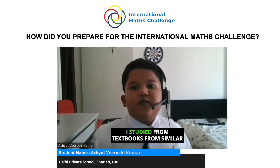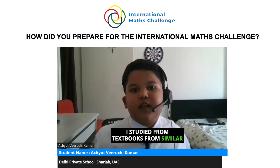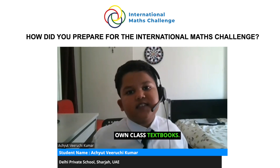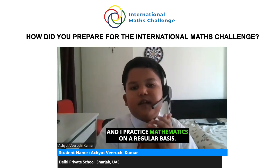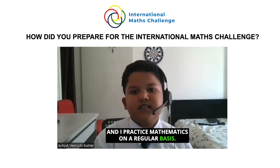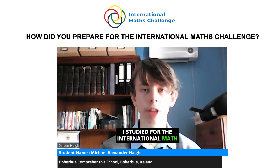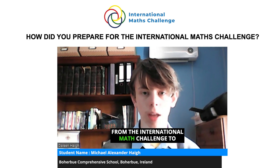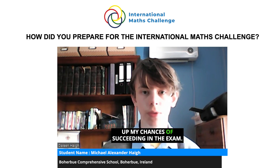I studied from textbooks from similar other olympiads and programs and my own class textbooks, and I practice mathematics on a regular basis. I started for the international math challenge and went online, using previous papers from the International Math Challenge to up my chances of succeeding in the exam.